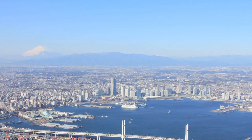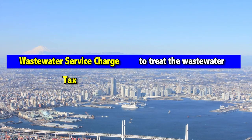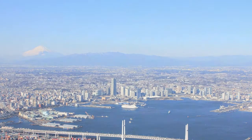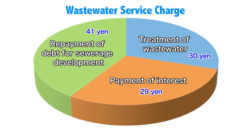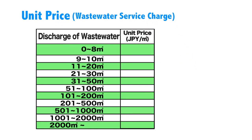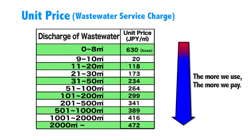The sewerage system is operated using the wastewater service charge and taxes from the residents. The wastewater service charge is used to treat the wastewater, and the taxes are used to treat the stormwater. About 30% of the wastewater service charge is used to maintain the sewerage system, which is less expensive compared to other cities. In line with the principle of paying based on usage, we use a volume-based tariff based on the amount of sewerage processed. The more we use, the more we should pay.